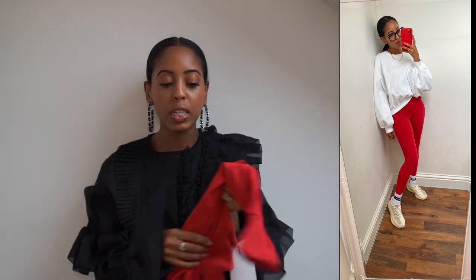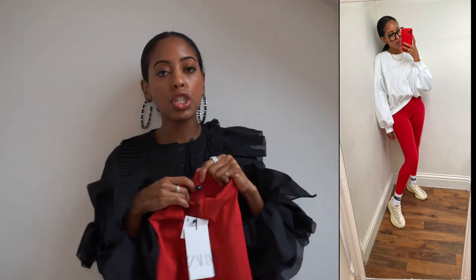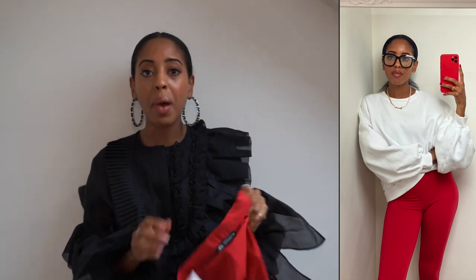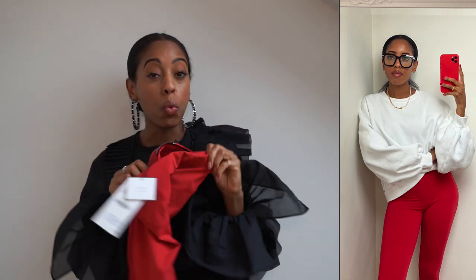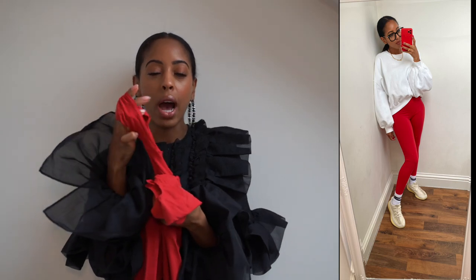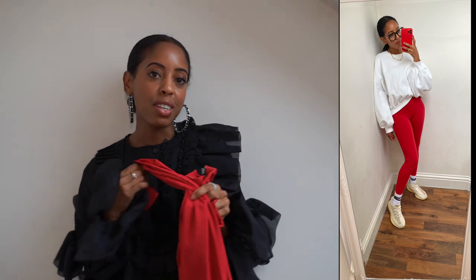Speaking of red — I got these leggings with stirrups. They're like a hybrid between leggings and gym pants — very spandex-y but you could totally wear these out. I have them styled with a white crew neck from Storets, my Yeezys, and Kinks and Frames from Simply Sandy. I love this look for Sunday brunch or running errands. They were only 20 pounds, and I can wear them out or while working out. The stirrup is so cute and wide — I'm keeping them because it's hard to find red pieces I actually enjoy.